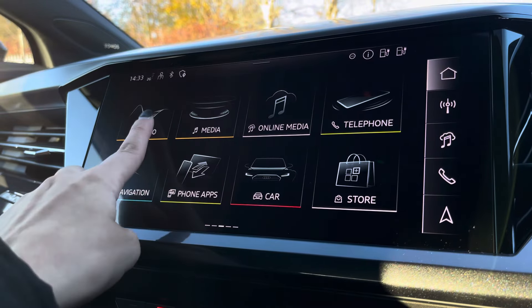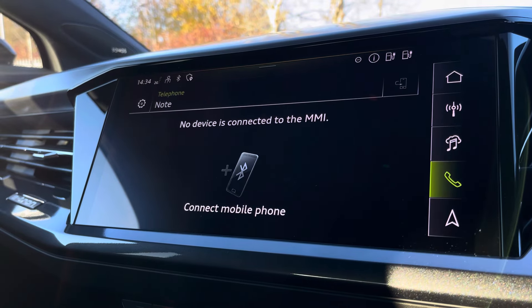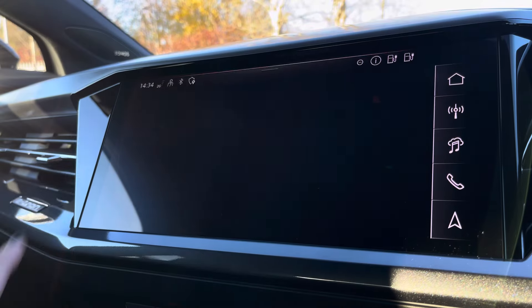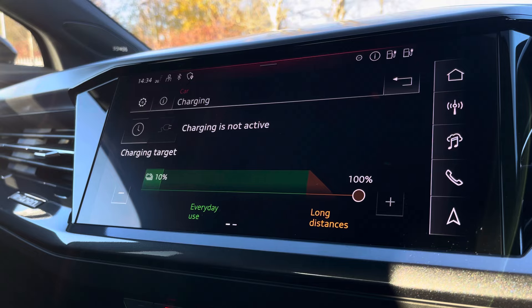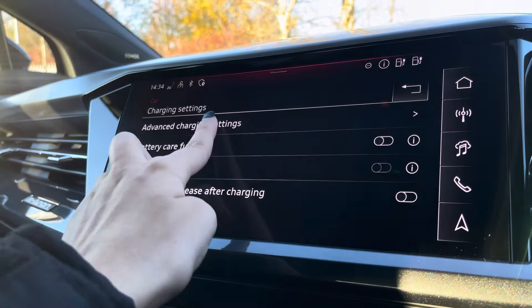Moving across, the central touch display houses similar options including various radio and telephone connection and navigation for assisted travels. You can also access your EV charging information from the home page in addition to your charging settings.